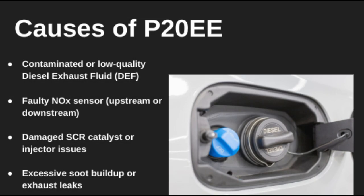P20EE is usually triggered by poor DEF quality, a faulty NOx sensor, or a damaged SCR catalyst. It can also come from excess soot or exhaust leaks near the sensors. Basically, the ECM detects that NOx levels after treatment are too high, meaning the emissions system isn't doing its job.